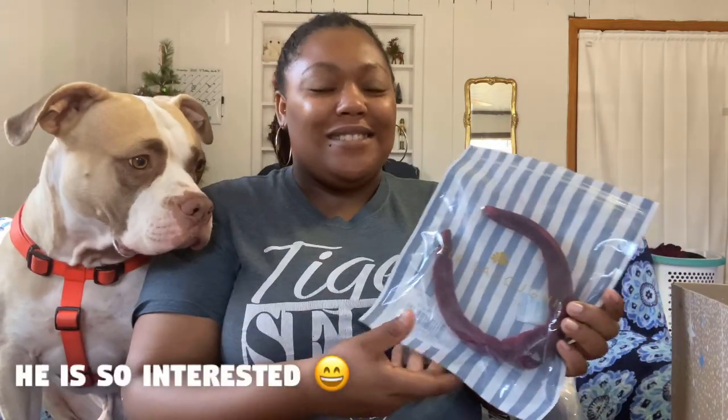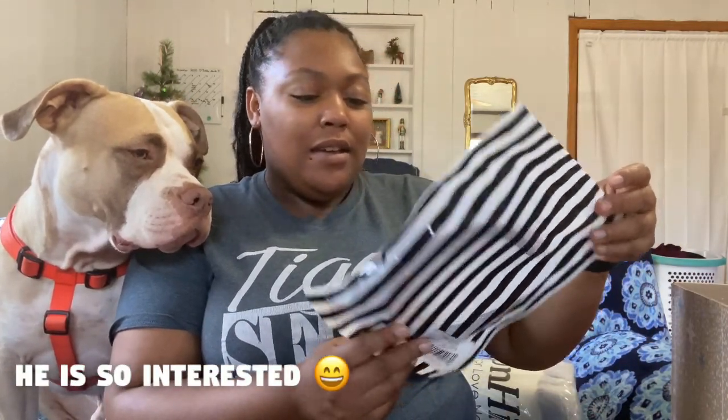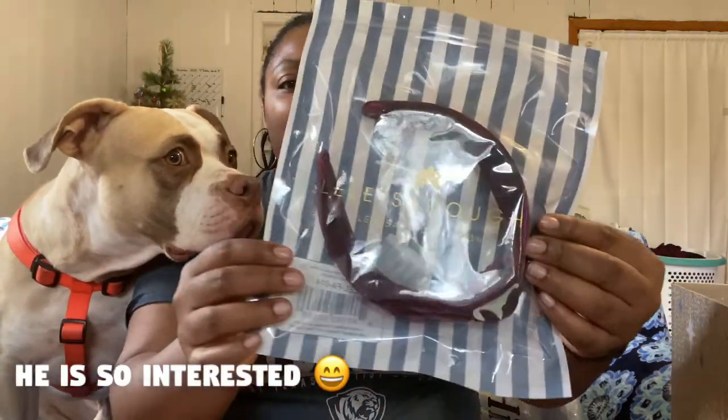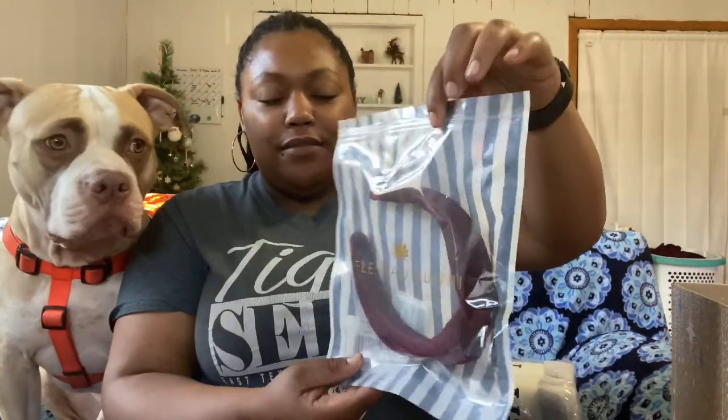The next thing I picked is the Lele Sadoughi headband. I chose the burgundy velvet headband — it was retailed at $49. It's a nice little headband. I thought it'd be cute when I have my natural hair to kind of style it.